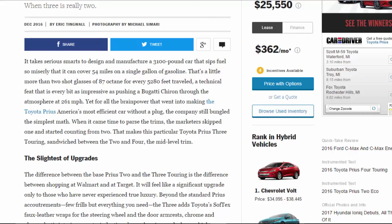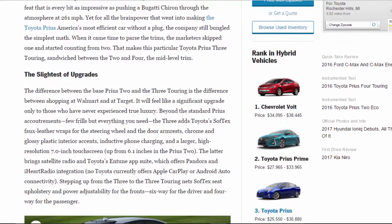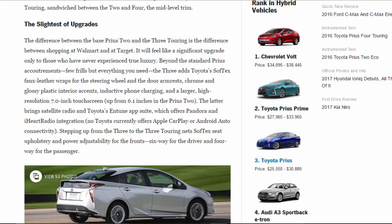When it came time to parse the trims, the marketers skipped one and started counting from two. That makes this particular Toyota Prius 3 Touring — sandwiched between the 2 and 4 — the mid-level trim.